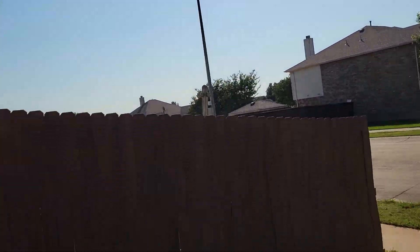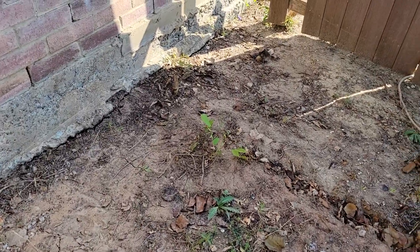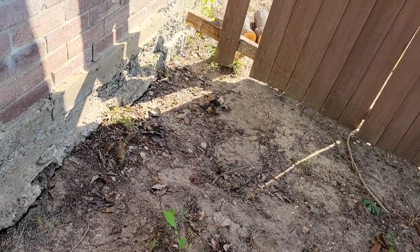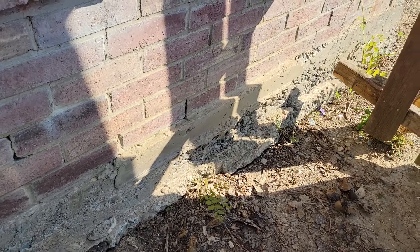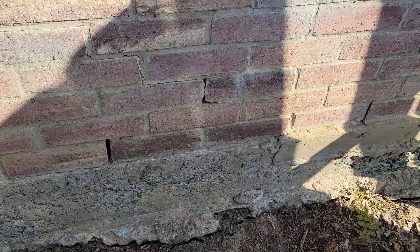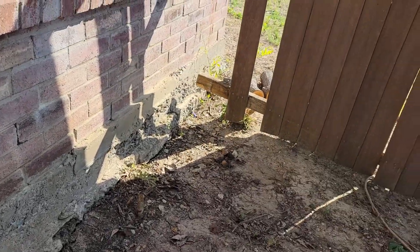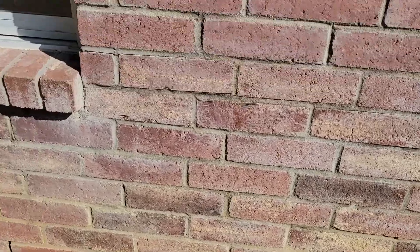There's a cell phone tower right there so the reception should be pretty good. No water at all. See there's a step crack right there — I don't know if that's... see how that cement is. I don't know if that's a repair or what.